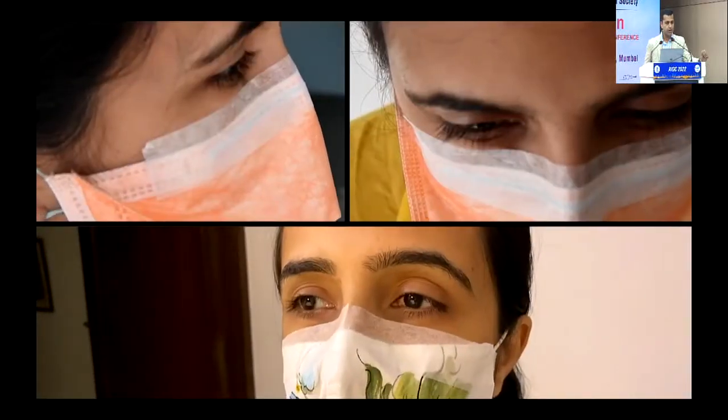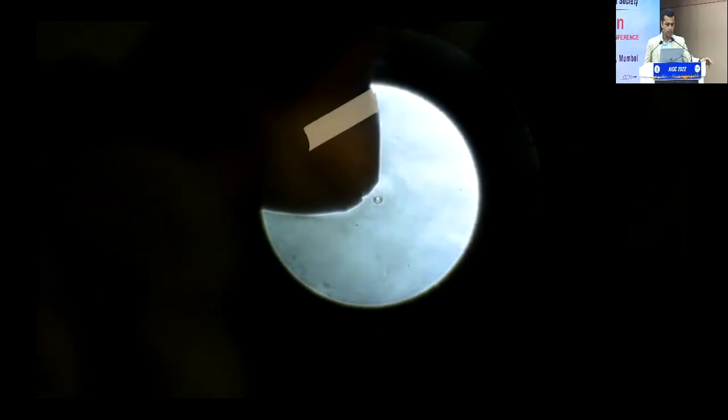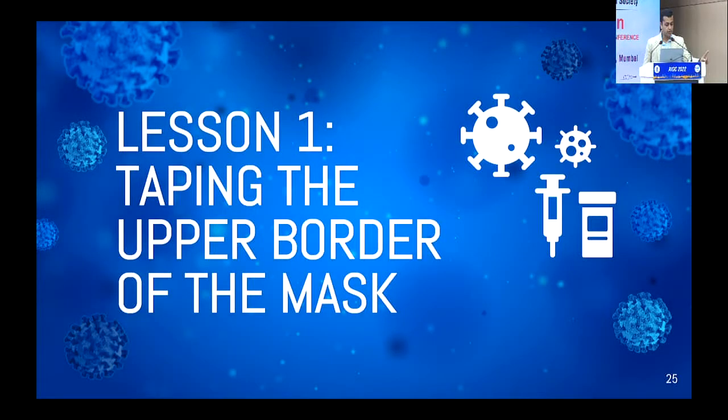So what we started doing was taping all our patients in the clinic. Anybody that walks into the OPD, we tell them we're going to tape them. Once you tape the patient's mask and your mask, it reduces significantly the amount of load coming towards you. It's a simple technique and it works beautifully. The 3M surgical tape is difficult to take out, so you tell the patient to go slow and not pull out their skin — a few patients complained. But it worked for us. The first lesson we learned was: tape the mask.